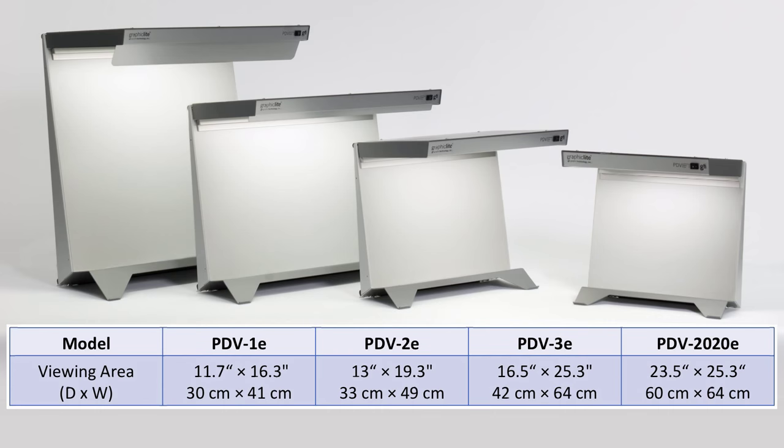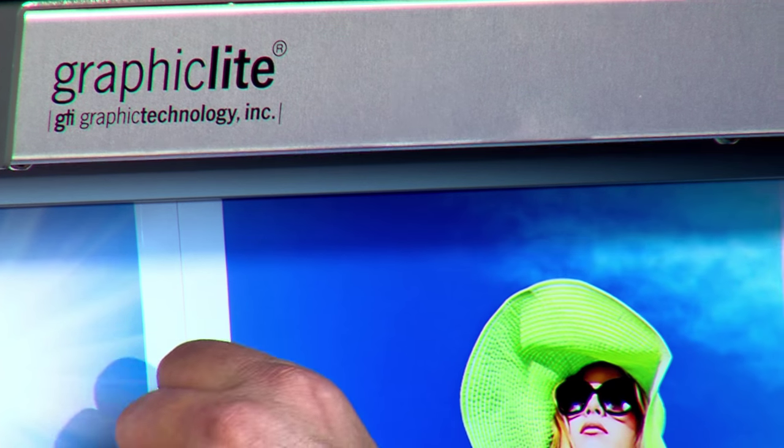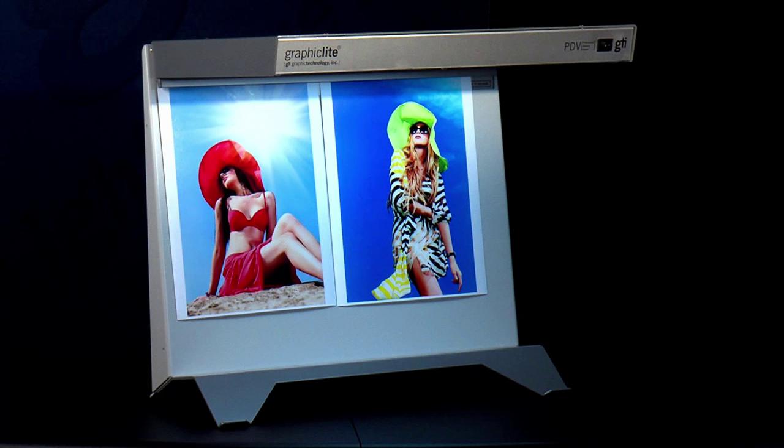Four standard models are offered, with viewing areas ranging from 11 inches by 17 inches to 23 inches by 25 inches. All models include a print bar for quick and easy viewing of artwork. The PDV-3E and 2020E also include a magnetic rear wall and two magnets.